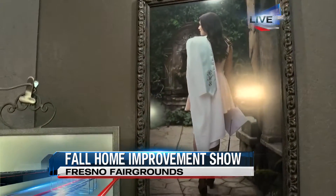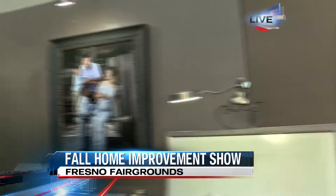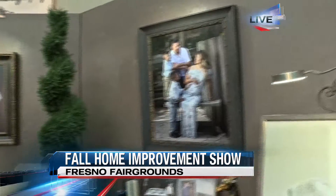These are some of the pictures that you can see here at the home show, and I'm going to bring in the expert behind all these photos. Tom, tell us a little bit about your business and what you're going to be showing here at the home show.